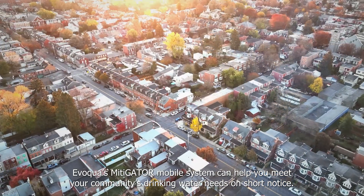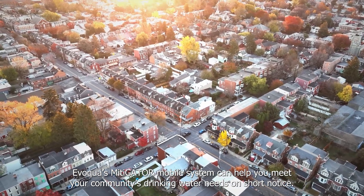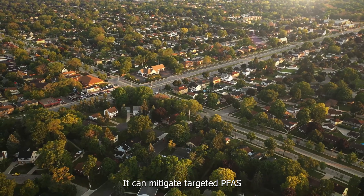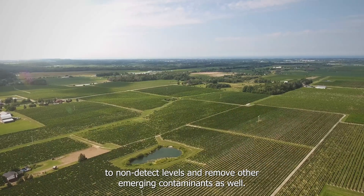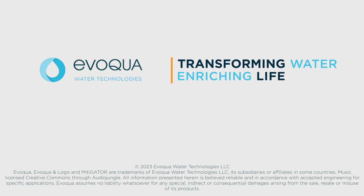Evoqua's Mitigator Mobile System can help you meet your community's drinking water needs on short notice. It can mitigate targeted PFAS to non-detect levels and remove other emerging contaminants as well.